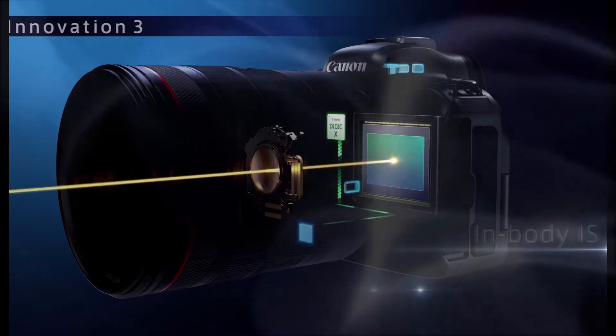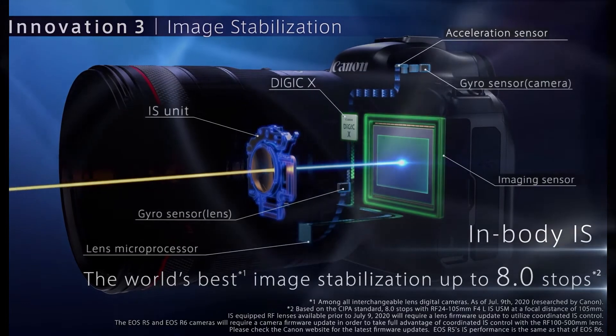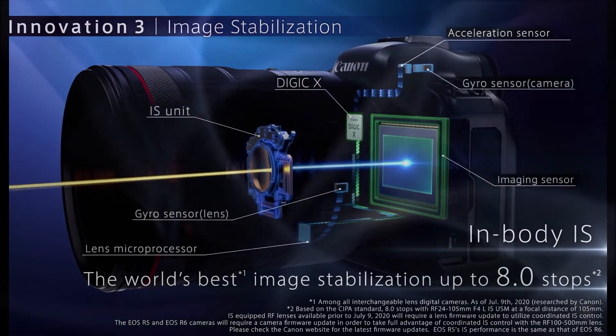Cinematic 4K capture. 4K up to 60fps, and Full HD 1080 up to 120fps recording is ideal for quality content creation.